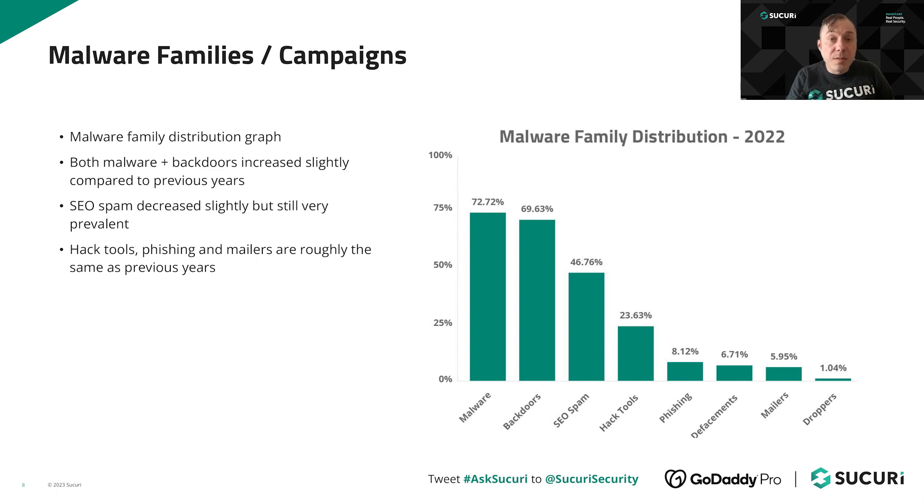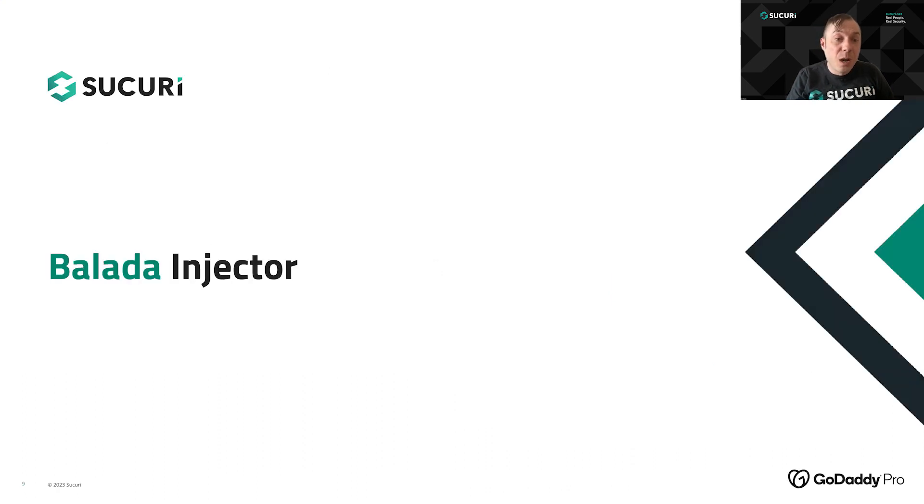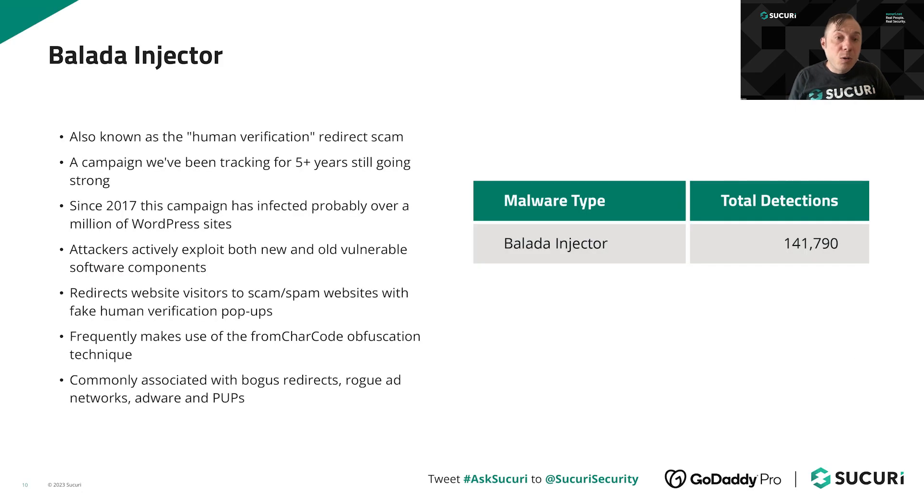The first major campaign is the Ballada Injector. This malware goes all the way back to 2017 and is a very aggressive campaign by threat actors exploiting old and new vulnerabilities within software components. It's often known as the 'human verification redirect scam' — the malware redirects visitors to fake scam pages which ask you to click to verify you're human, but it's actually a drive-by download that tricks users into downloading spyware, adware, trojans, and other potentially unwanted programs onto their workstations. It's probably infected over a million websites by now, and commonly uses the same types of code obfuscation.